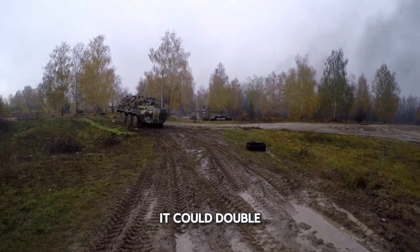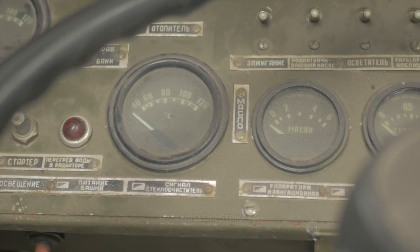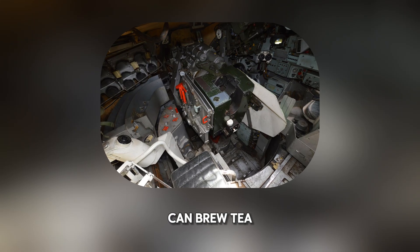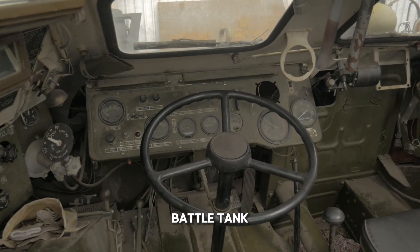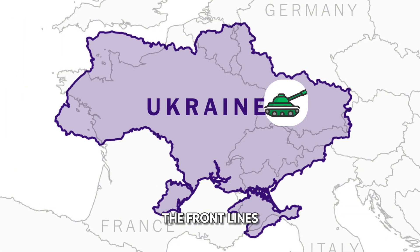Imagine a tank so precise it could double as a sniper's weapon. A tank so well protected it could endure a nuclear strike. One so advanced in design that its crew can brew tea and use a built-in toilet without ever leaving the armor shell. This isn't science fiction — it's the British Challenger 2 main battle tank, one of the most formidable machines ever built, now fighting on the frontlines of Ukraine.